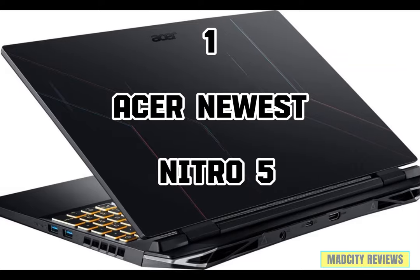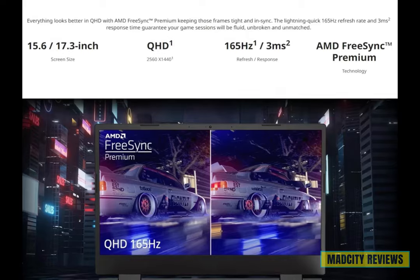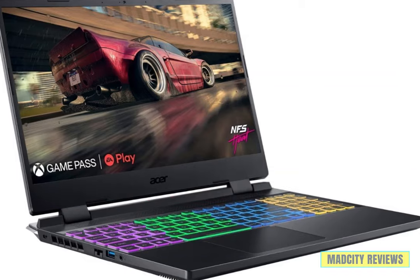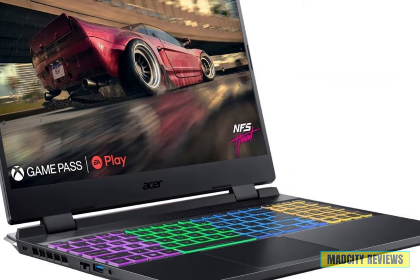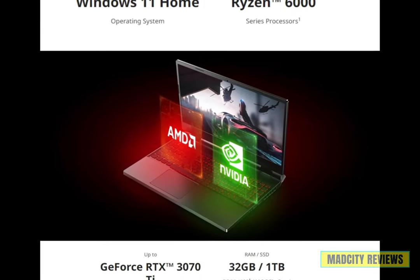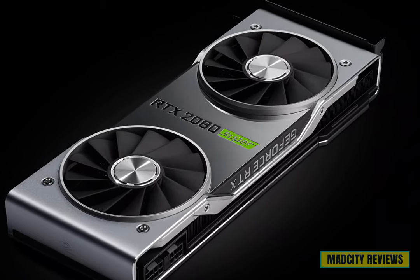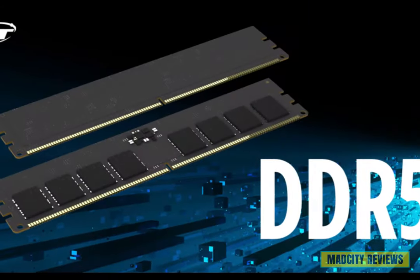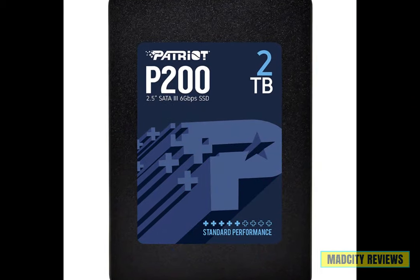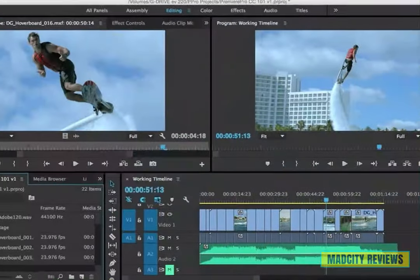Introducing the first laptop: the Acer newest Nitro 5. This beast of a machine boasts a 15.6-inch QHD IPS display with a staggering 165 Hz refresh rate, delivering crystal-clear visuals and buttery-smooth gameplay. Powered by the AMD Ryzen 7 processor with eight cores and equipped with the NVIDIA GeForce RTX Ti graphics card, the Acer Nitro 5 ensures you're always at the top of your video editing. With a whopping 32 GB of DDR5 RAM and a lightning-fast 2 TB SSD, you'll have all the speed and storage you need to run your favorite applications and multitask like a pro.